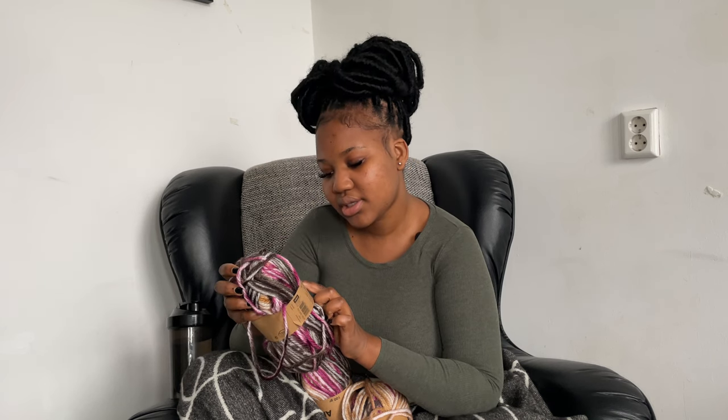It's 100% acrylic yarn, and the recommended hook is actually a 9mm, but I am using a 4.5mm hook for this project. Let me show you guys what I've got done and then I'll explain the process of what I did.